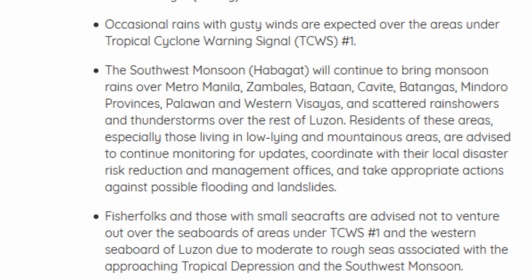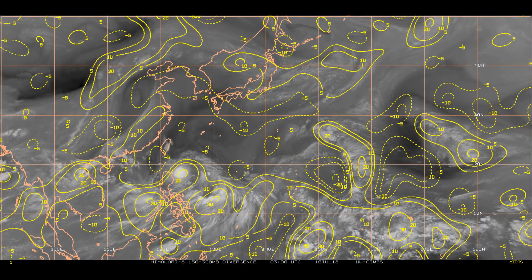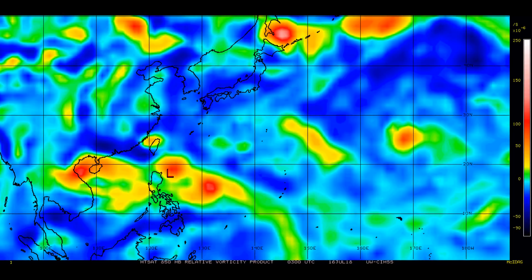The latest information on Henry: 18.8 degrees north, 124.8 degrees east. Winds at 30 knots, central pressure 1001 millibars. Upper level divergence looks very healthy at around 20 knots. The latest wind shear shows unfavorable conditions in red, and low wind shear in blue and green. The 850 mb vorticity is also shown.